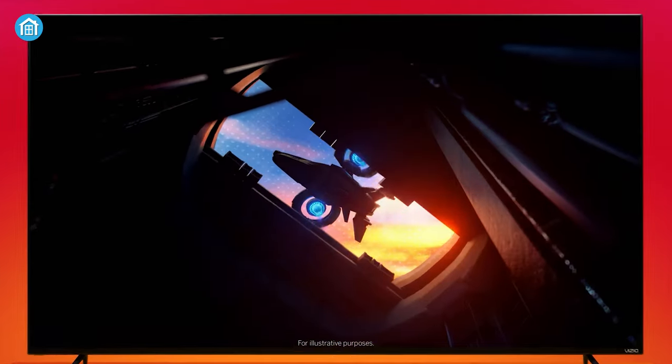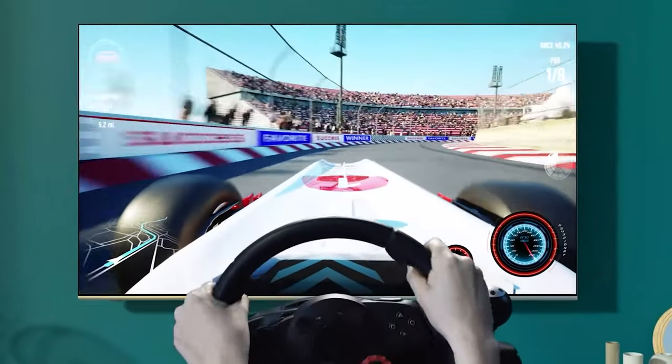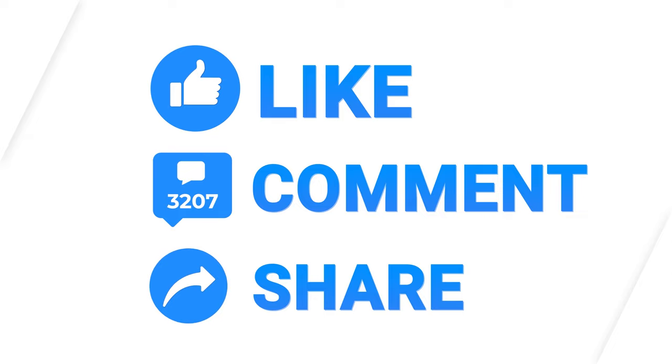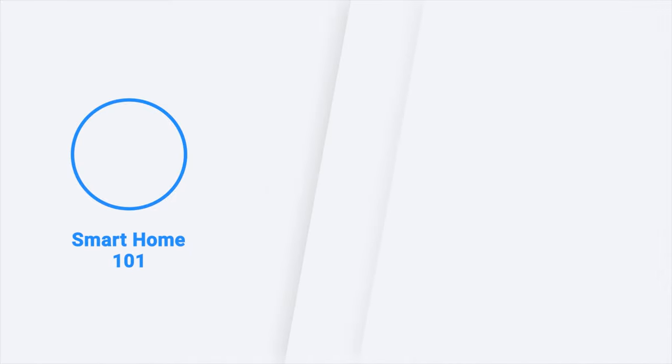So, that was all about our top 7 picks for the best 4K TV that you can afford. If you found this video to be helpful, please give it a thumbs up, share it with your friends, and let us know your thoughts in the comments section down below. Subscribe to our channel and hit the bell icon if you want to see more videos like this on your feed.